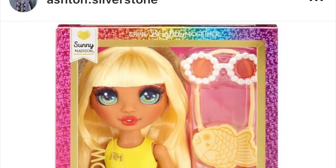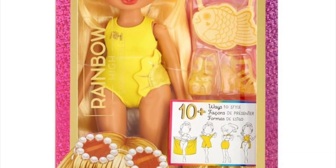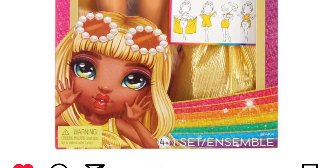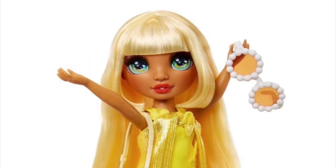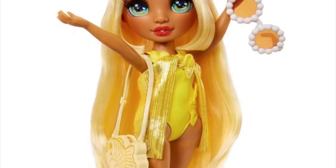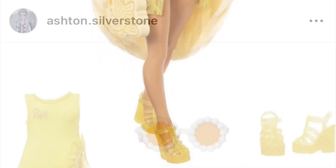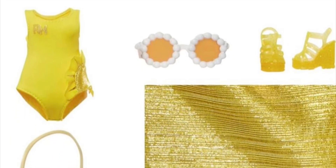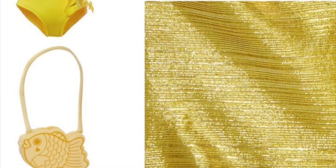Here we have the reveal for Sunny from the Swim and Style budget beach-themed line. Initially we thought these were going to cost $12.99, but we got an update and now they'll retail at $14.99. MGA is so sly — they think no one's going to notice but they hike up those prices. These are budget dolls and $15 is still an okay price, but it just makes it even harder for them to convince anyone to buy these dolls.